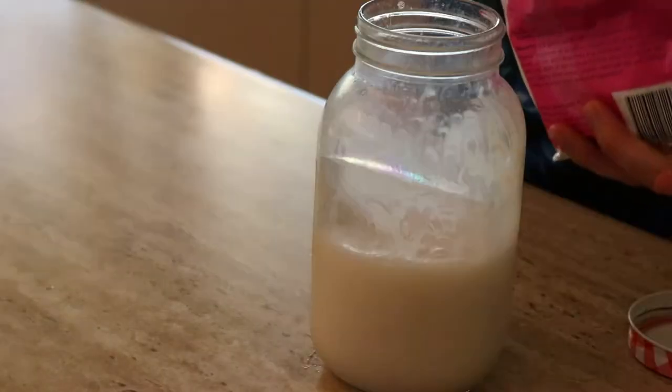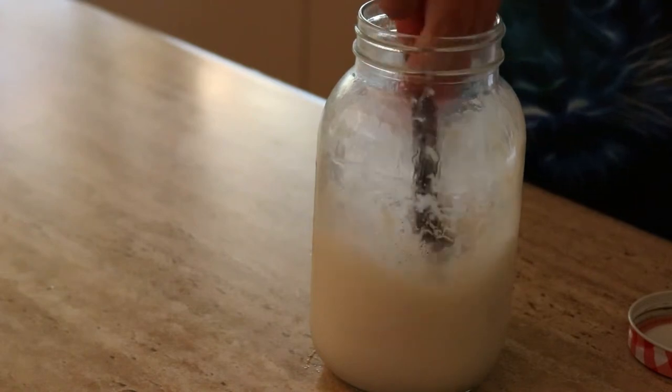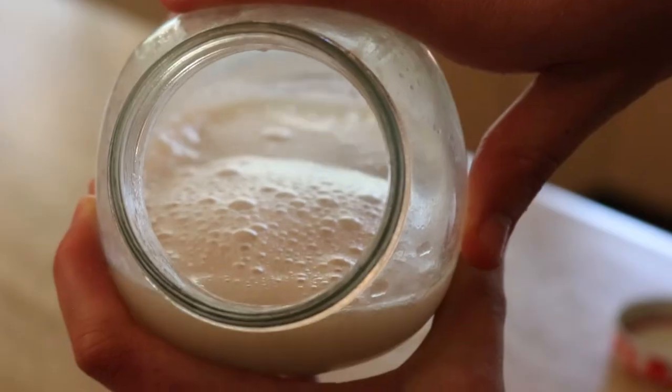For my post-swimming routine, after I've sprayed the chlorine neutralizing spray onto my skin immediately upon getting out of the pool, I go home and have a shower. I put some vitamin C powder into my homemade shampoo to help neutralise any chlorine in my hair, and I also add some into my soap to help neutralise any chlorine still on my skin. If I want an extra layer of protection, I put some vitamin C powder into my bath water and just lie in that for a while.